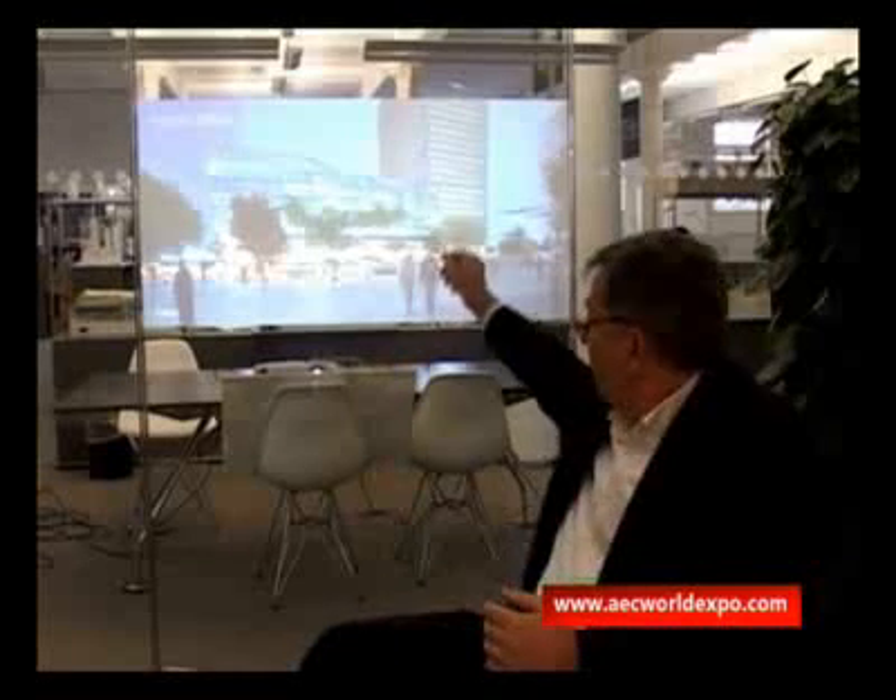Underlying all these master plans is very often the retail component — the activation of the street at ground level. Here again in this Dubai example, the street is activated by retail, and then above that the office levels, with simple floor plates, flexible and naturally lit, providing quality accommodation.